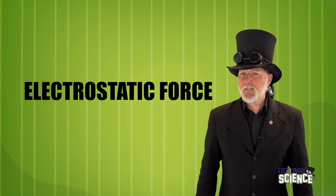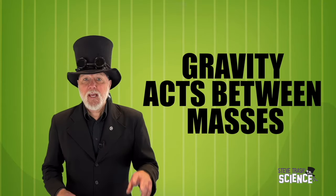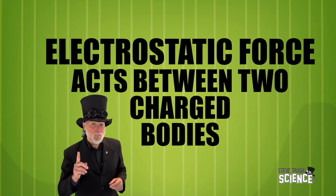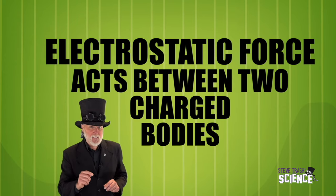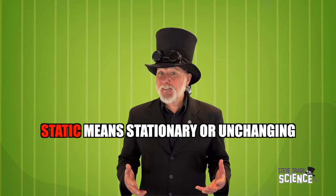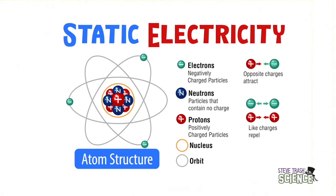A third type of non-contact force is electrostatic force. Electrostatic force is very similar to gravitational force. The difference is that gravitational force acts between masses, while electrostatic force acts between two charged bodies — charged with electrical energy. The word static means stationary or unchanging, so static electricity is an electrical charge that is not moving; it builds up in one place and stays there. You can't see static electricity, but you can see how it affects objects that hold it or come near it.